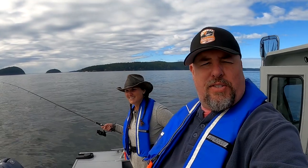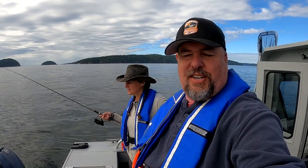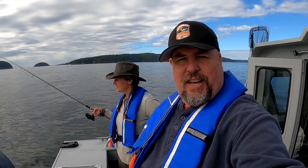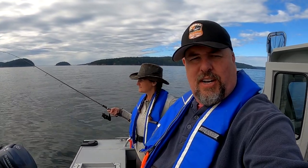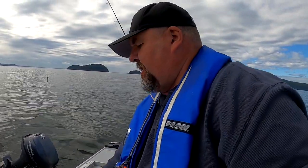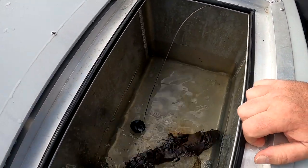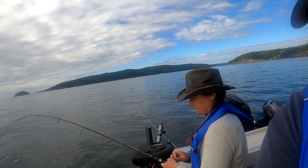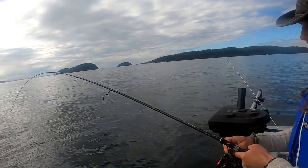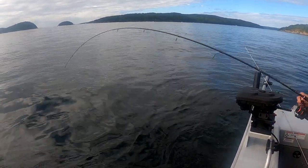While our crab pots are soaking, we are fishing for kelp greenling. It's one of the species that you can actually keep right now in Puget Sound this time of year. We're using one-ounce jigs. We had a problem with a full SD card so we didn't get the fish on camera, but we did bag one kelp greenling — it's a good one — and hopefully we'll be catching some more here shortly.